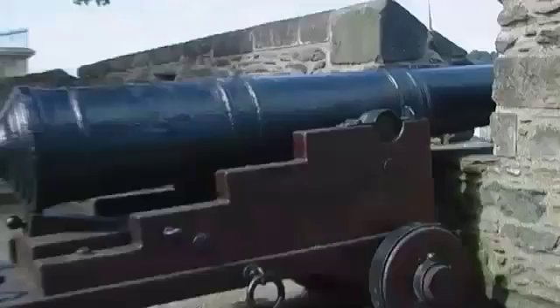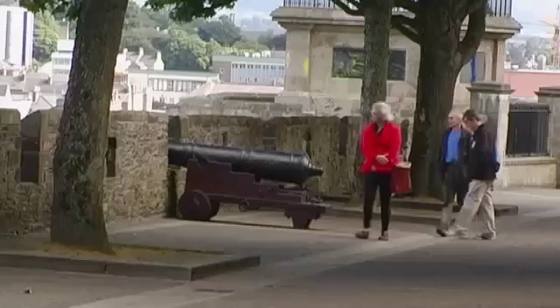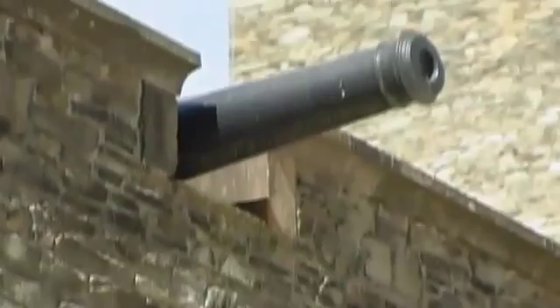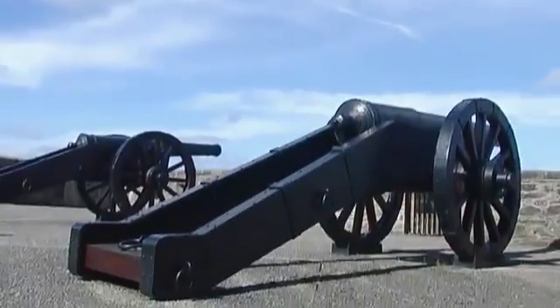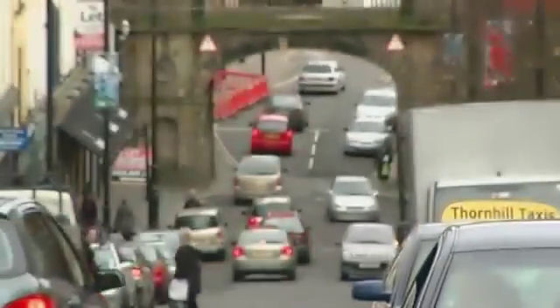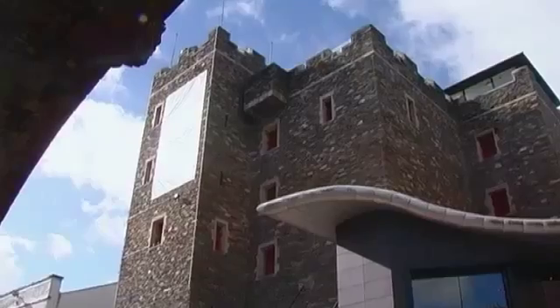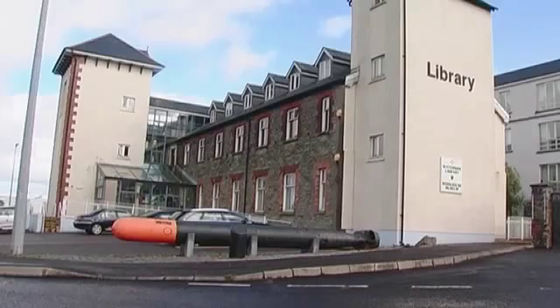Twenty-four ancient cannons remind us of earlier wars. Derry is the only completely walled city in Ireland, and these eight-metre-high fortifications were built in the 17th century. Three times in the next 100 years, the city walls withstood siege. Today the city has a rich cultural life with festivals throughout the year and splendid museums offering a chance to explore Derry's rich and sometimes turbulent history.